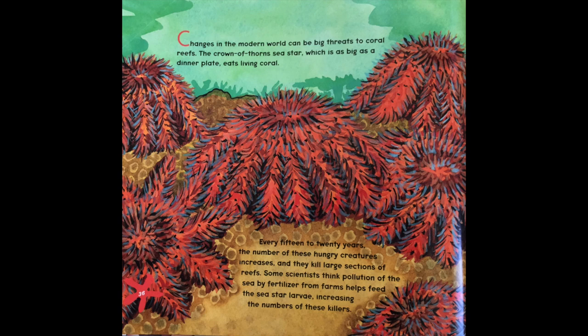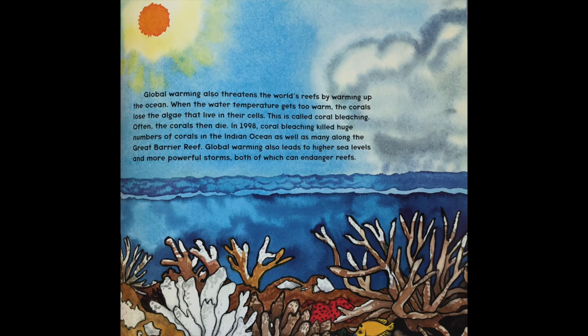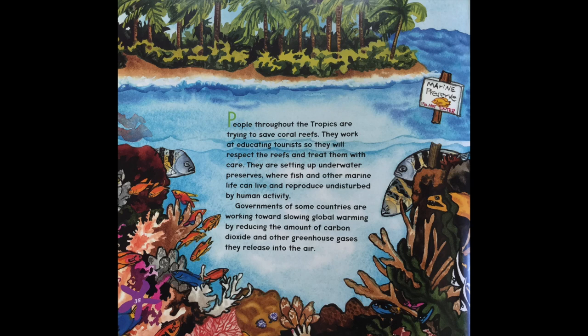Changes in the modern world can be a big threat to coral reefs. The crown of thorns sea star, which is as big as a dinner plate, eats living coral. Every 15 to 20 years the number of these hungry creatures increases and they kill large sections of reef. Some scientists think pollution of the sea by fertilizer from farms helps feed the sea star larvae, increasing the numbers of these killers. Global warming also threatens the world's reefs by warming up the ocean. When the water temperature gets too warm, the corals lose the algae that live in their cells — this is called coral bleaching. Often the coral then dies. In 1998, coral bleaching killed huge numbers of corals in the Indian Ocean as well as many along the Great Barrier Reef. Global warming also leads to higher sea levels and more powerful storms, both of which can endanger reefs.